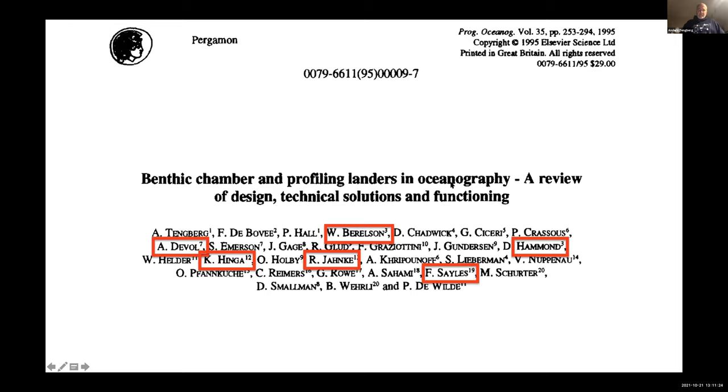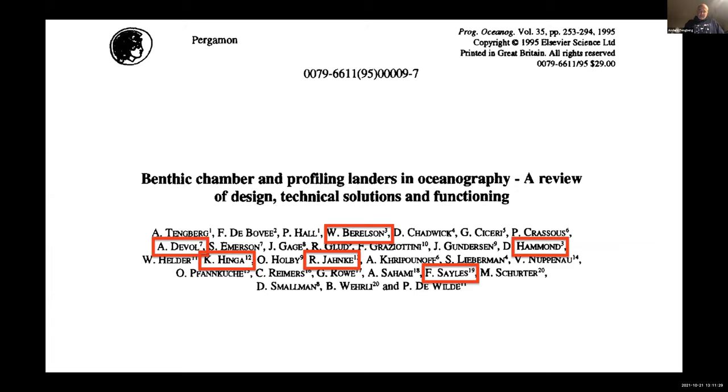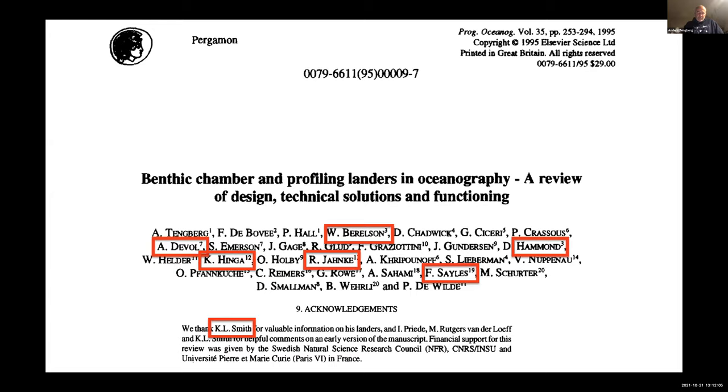Ken Smith was the real pioneer for lander work. He didn't want to be part of the paper because he estimated he didn't do enough work in it — although he was one of the people who contributed the most, doing a careful review of the manuscript. He estimated he wasn't worthy as a co-author. His first lander paper came out in 1972, and he's still working on landers now at MBARI — an incredibly long career of more than 40 years.